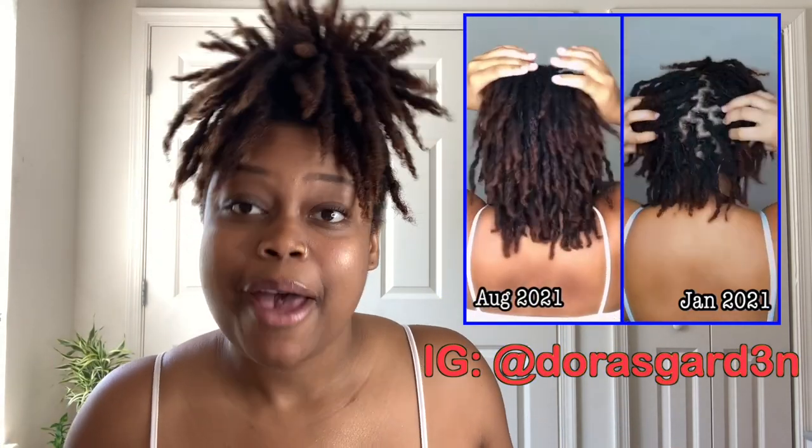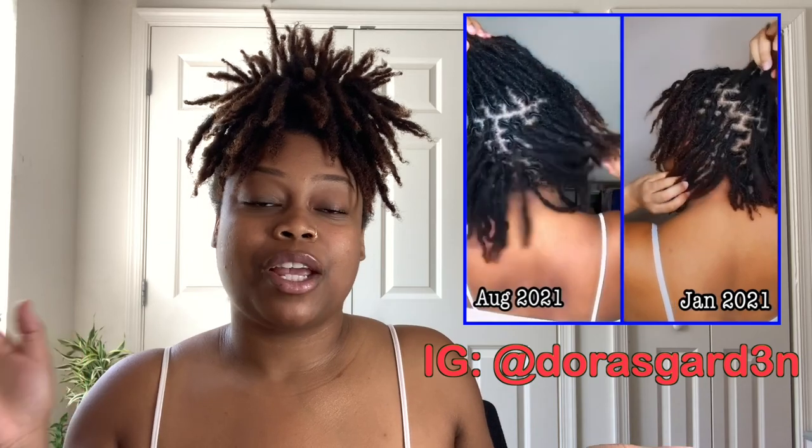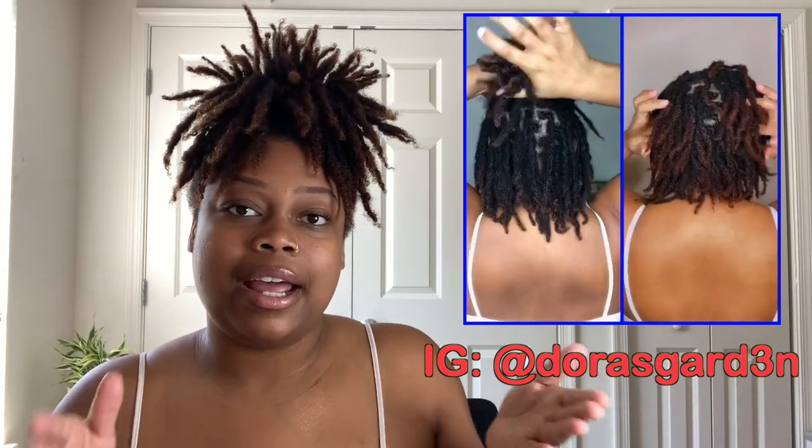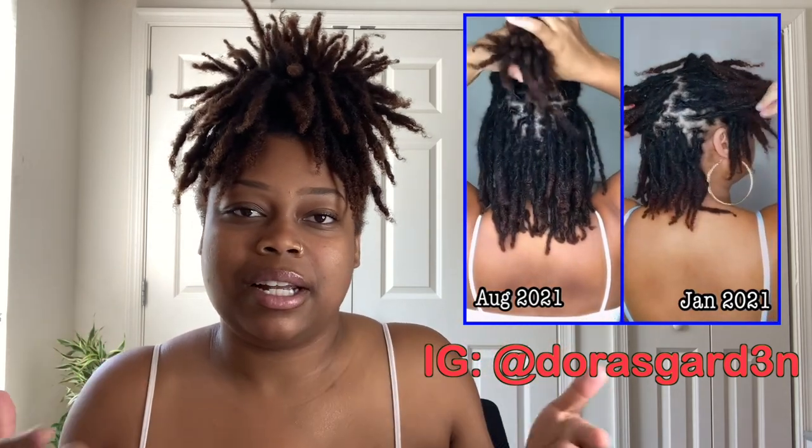Moving on to the last update — my locks. I'm gonna go ahead and give you a 360, but before I do, I want to give you a side by side. I'm going to leave a video that I posted on my Instagram — if you are not following me, make sure you go ahead and follow me at Dora's Garden, spelled the same way as my channel. In this video you can see an eight or nine month comparison. I really don't see the difference day to day, but when I actually did it side by side, I was like — okay, I see you sis, your locks are flourishing!